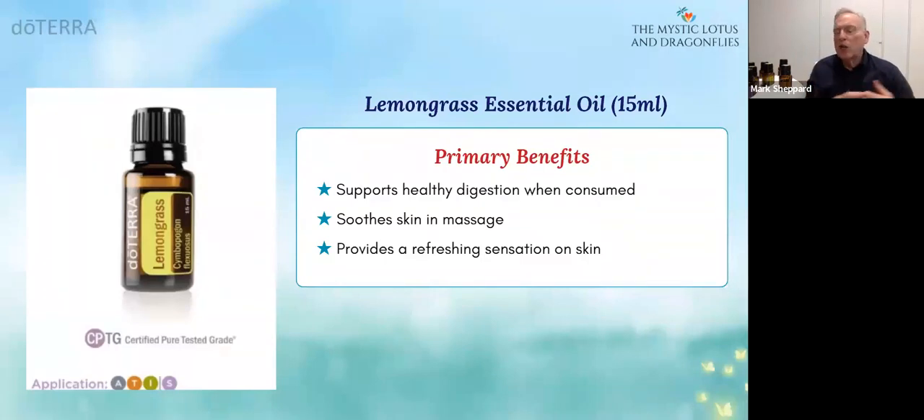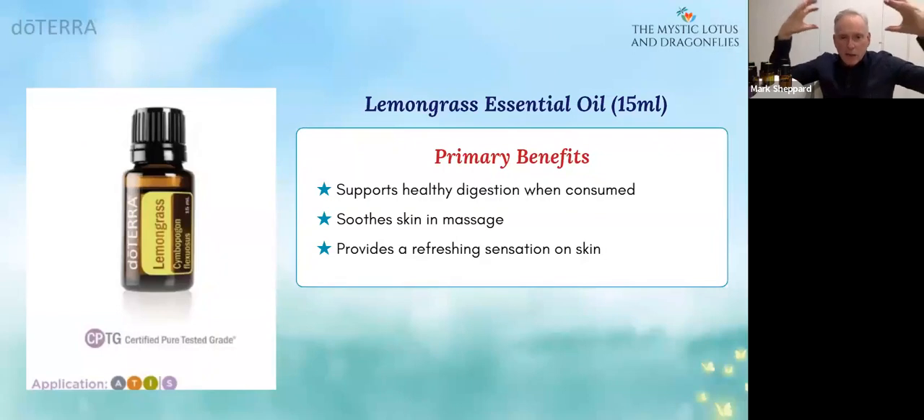You can add lemongrass to a lot of your personal care products and use that — shampoos and so forth. So it is definitely one of the go-to ones to keep. Certainly the oil of cleansing to clean negative energies. If you're inundated with those sort of entities and things like that, start diffusing some lemongrass or wear it around you and you'll notice a difference.